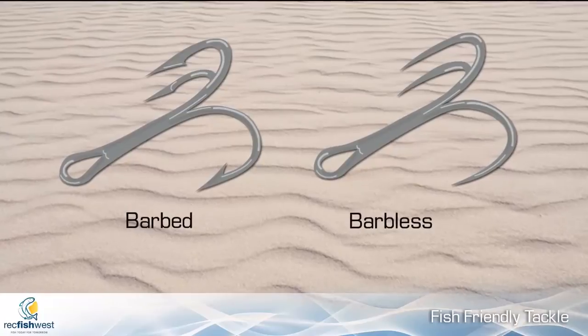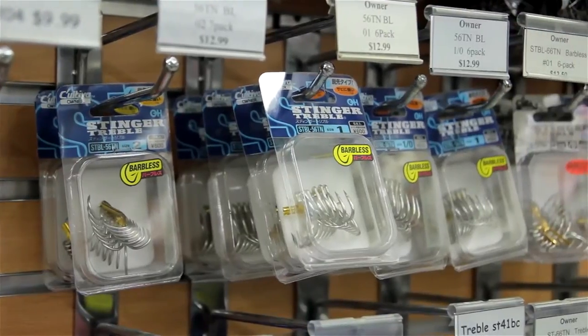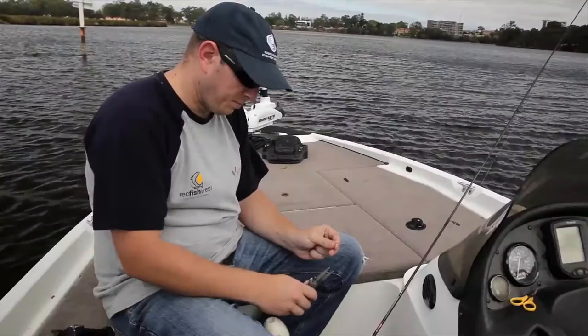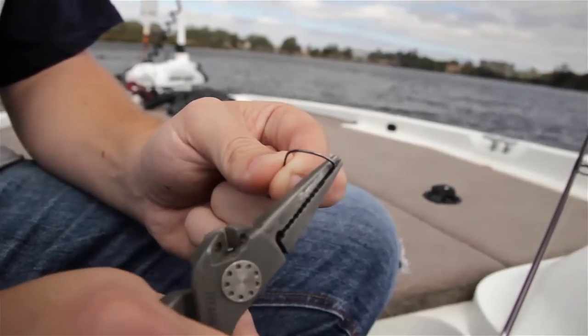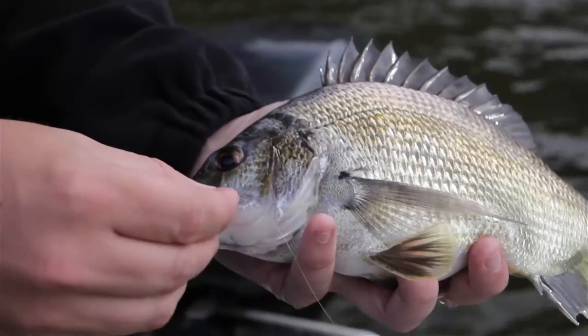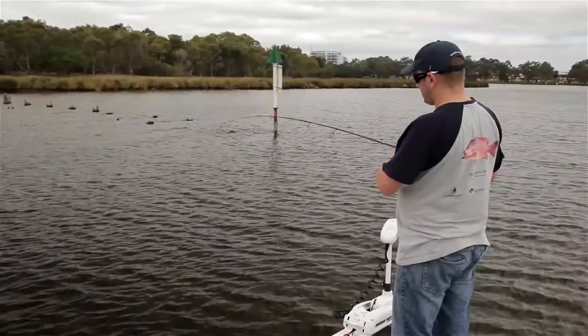Barbless hooks are a great place to start and make it much easier to unhook fish. If you're a lure fisher, you can buy barbless trebles straight off the shelf and put them on the lures yourself. If you're using bait, it's just a matter of crushing the barb down on the hook with a pair of pliers before you start fishing and you are ready to go. Using barbless hooks will not only be beneficial for the fish, but also to yourself if you happen to have an accident and hooked yourself.